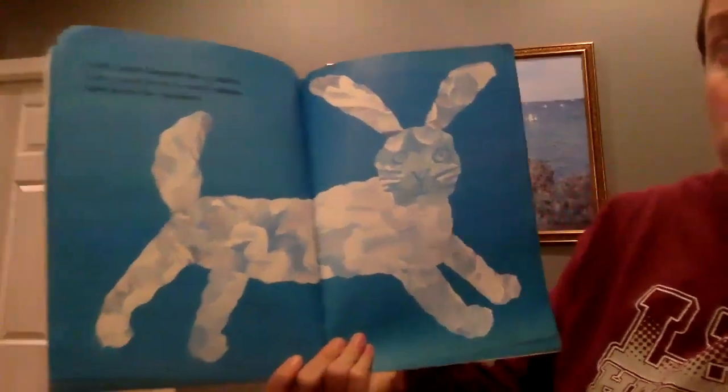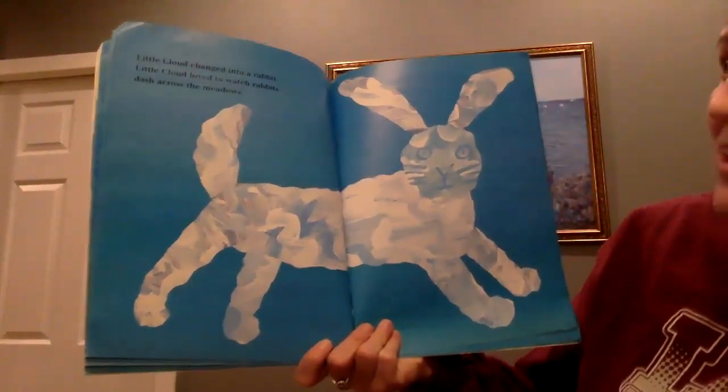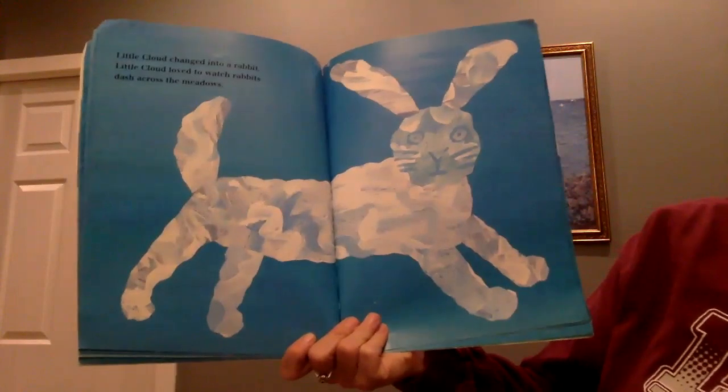Little Cloud changed into a rabbit. Little Cloud loved to watch rabbits dash across the meadows.